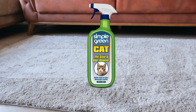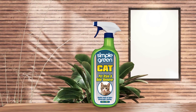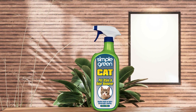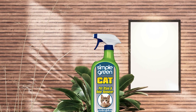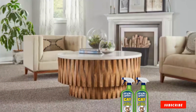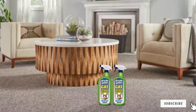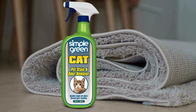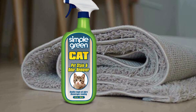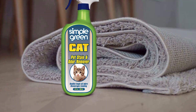It delivers professional quality results without the need for harsh chemicals, and its durable formulation provides long-lasting protection against future stains and odors. Despite its powerful performance, our Cat Stain and Odor Remover is affordably priced, offering exceptional value for its effectiveness and versatility. Say goodbye to stubborn cat stains and odors and hello to a cleaner, fresher home.